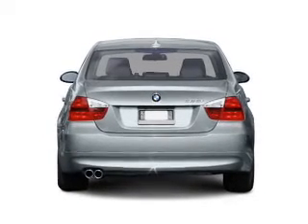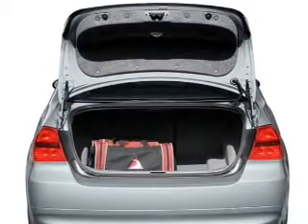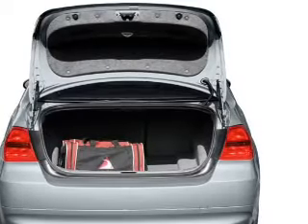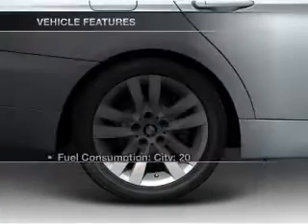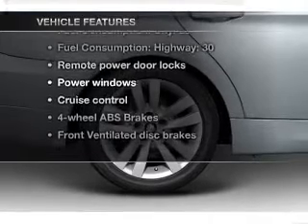Premium wheels give a more luxurious look. Savor your listening experience with the premium sound system. Anti-lock brakes help you bring your vehicle to a safe stop. There's nothing like a sunroof on a nice day. And with these notable features, you won't want to miss out on the opportunity to own this amazing ride.